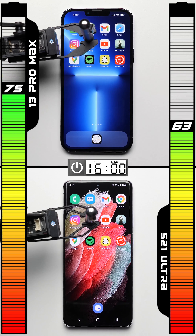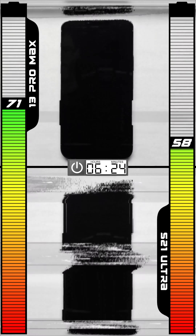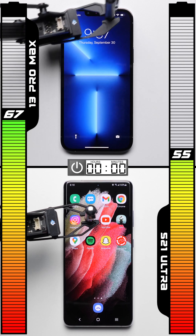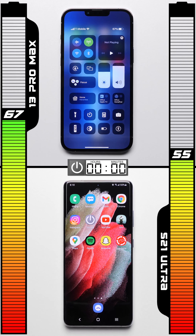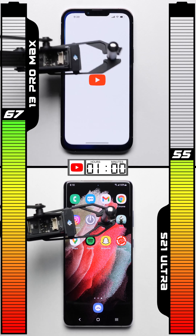Heading into the standby test, the iPhone is ahead by double digits. After 16 hours with the screens off on each phone, despite having the smaller battery of the two, the iPhone still manages to do better, pulling another point ahead. Just incredible efficiency from the iPhone so far.